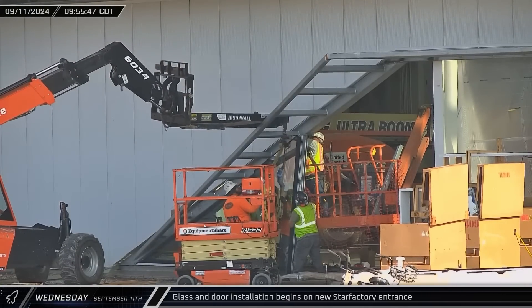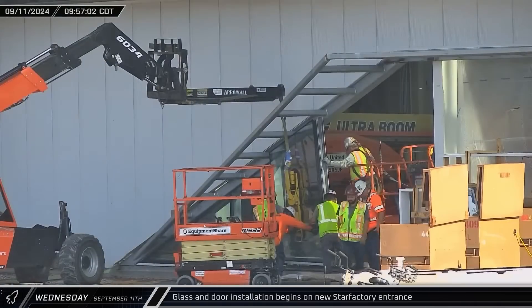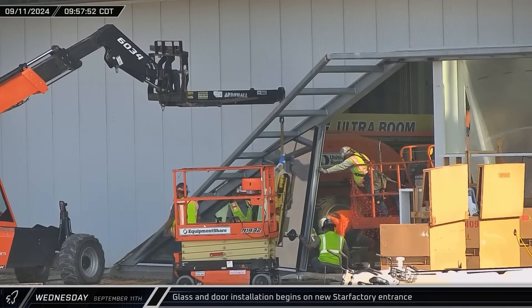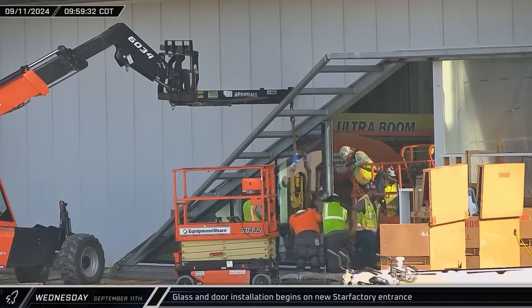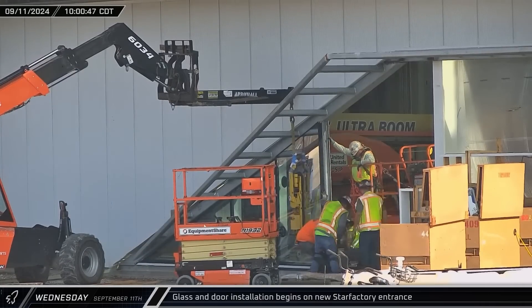Wednesday morning, workers began installing the recently delivered glass entryway onto the high bay facing wall of the Star Factory building. The new entrance will have angled glass windows on either side of the two sets of double doors.